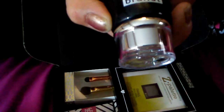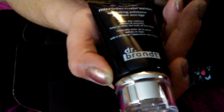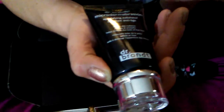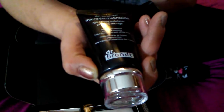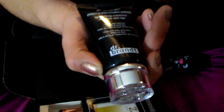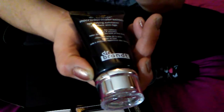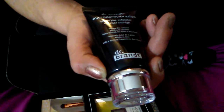The first product is this Microdermabrasion by Dr. Brandt. Retail price is $79. This is a skin exfoliator. They don't recommend that you use this more than once or twice a week — like three days in between each use. So it must be pretty potent.